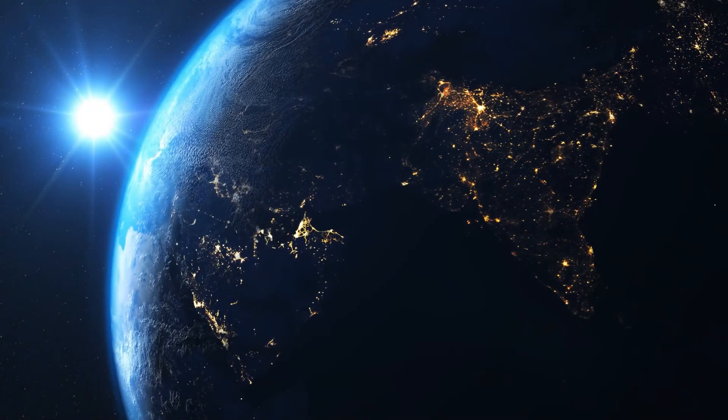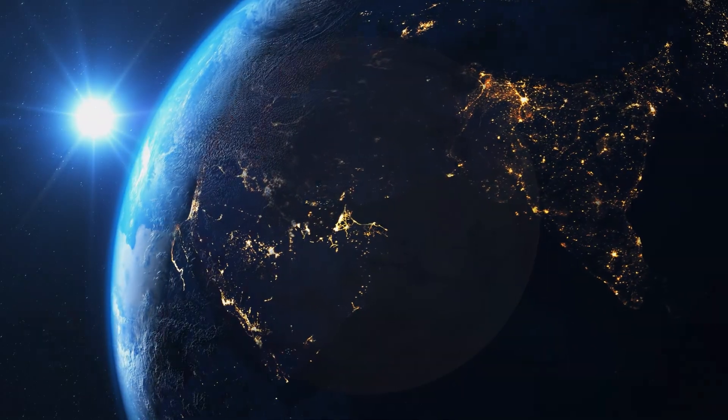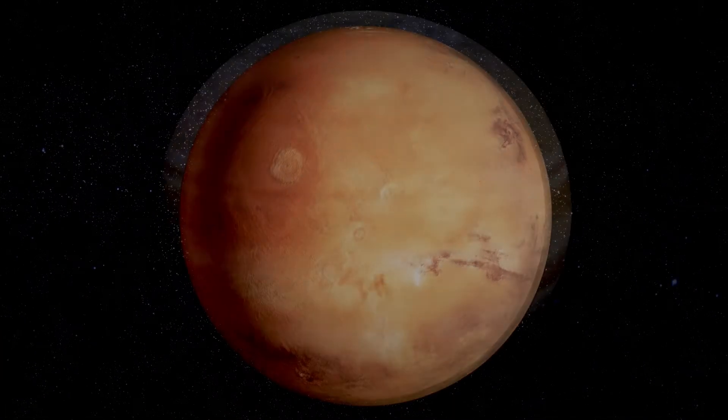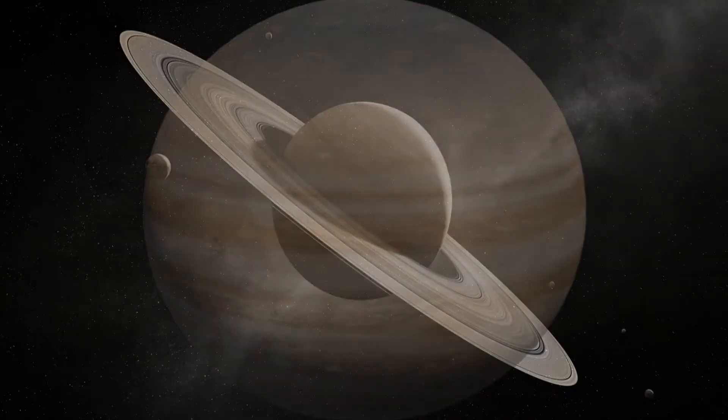Earth is our home. It is the only planet with living life, three quarters of which is covered by the sea, and has one moon. Mars has two moons and is called the red planet. Jupiter is the largest planet and has more than 60 moons.